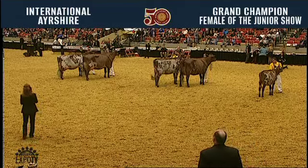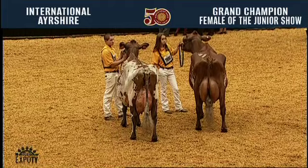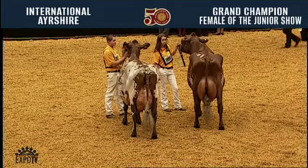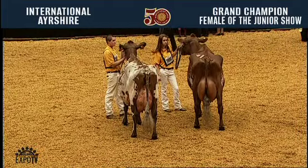Our senior champions were our four-year-old cow and our aged cow. We loved the four-year-old for her length and the width to her rear udder. Our five-year-old cow is one we love for the balance about her frame, her blending of parts, as well as that snugness to her udder.